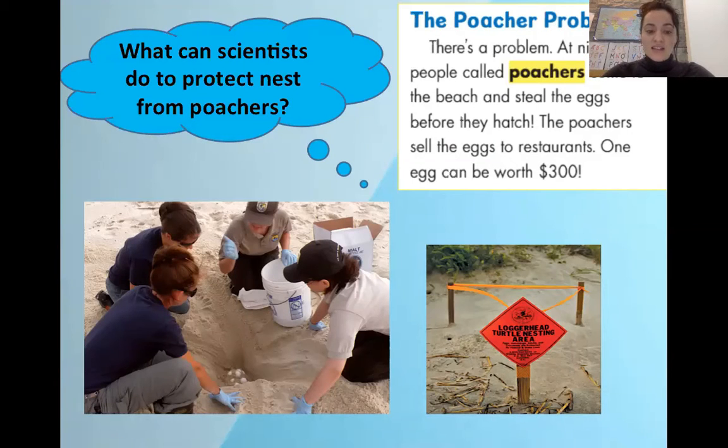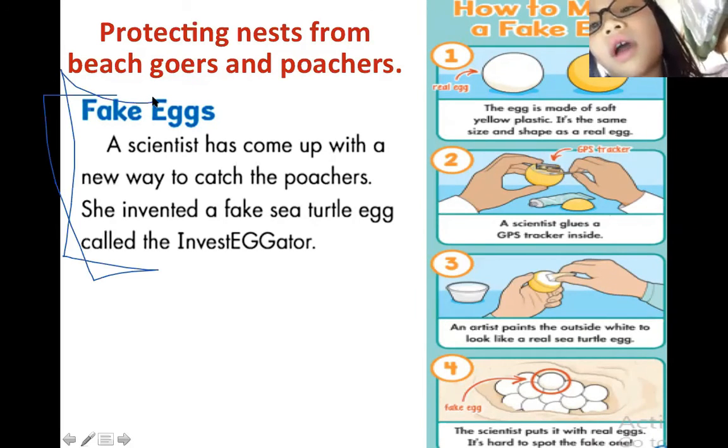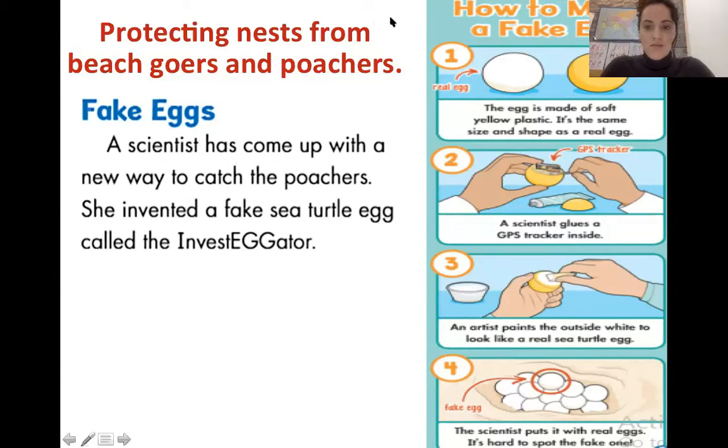A scientist has come up with a new way to catch poachers. She invented a fake sea turtle egg called the Investigator. Jenny, could you read this for me? A scientist named Jenny has come up with a new way to watch the poacher. She invented a fake sea turtle egg called the Investigator.